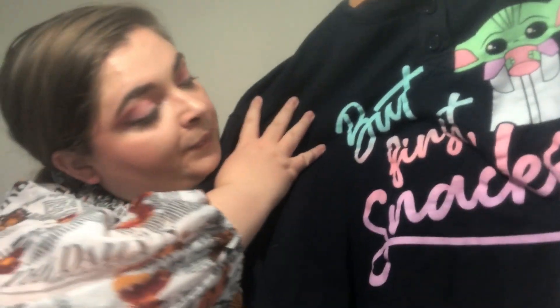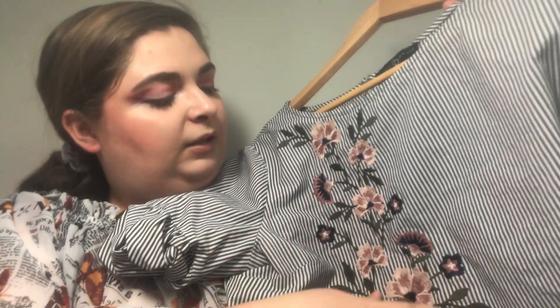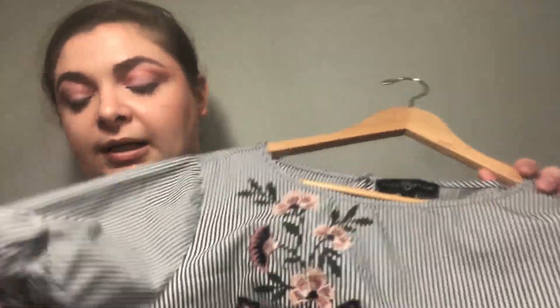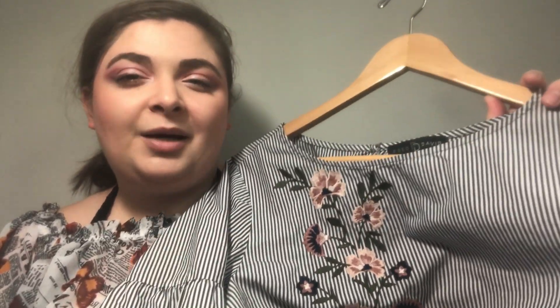I got this baby Yoda sweater and a pajama set. It says 'but first snacks' — it's super cute, very soft and comfy. I love it, I wear it all the time. I have this shirt with embroidered flowers and poofy sleeves — it's super cute, but if I remember correctly it doesn't fit me the best. I think I borrowed it slash took it from my sister, so I'll just give it back to her.